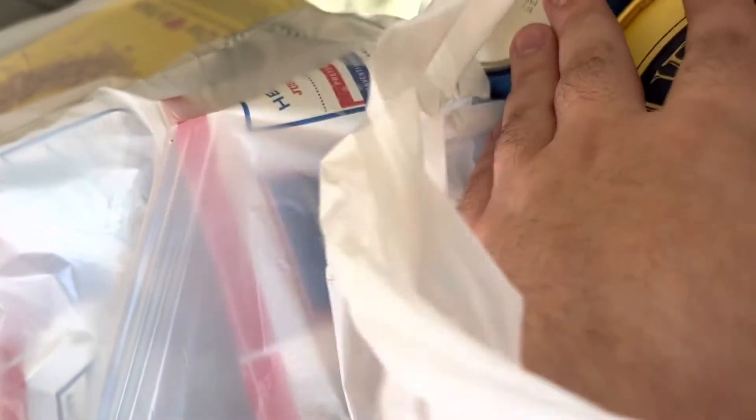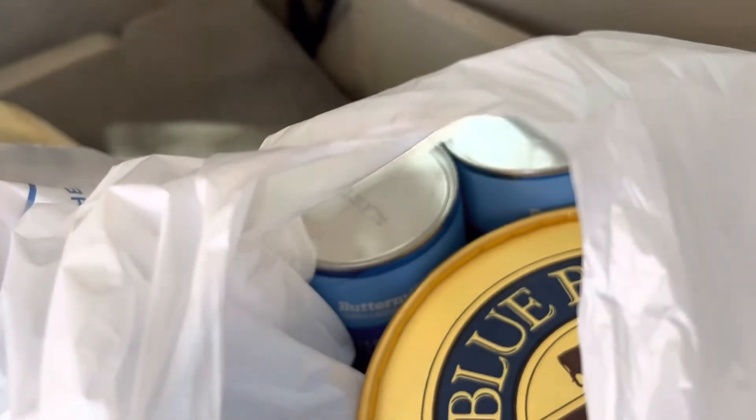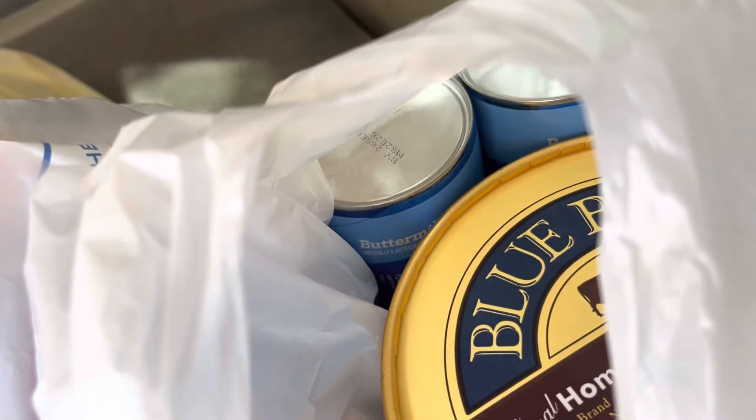I got a half gallon of Blue Bell ice cream — Homemade Vanilla — on sale for $5.99. And I got two tubs of biscuits, which were on sale two for four dollars, saving a dollar since they're normally three dollars each.